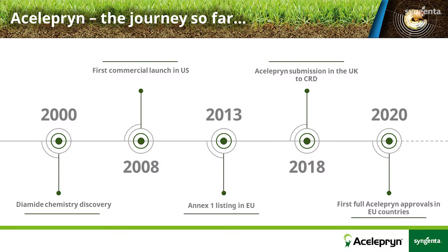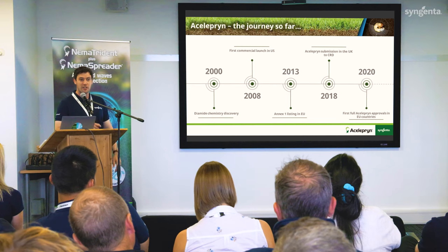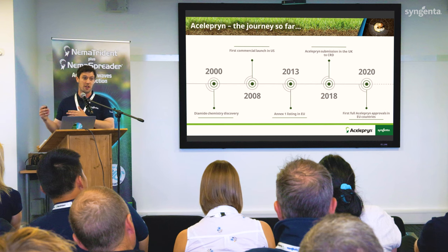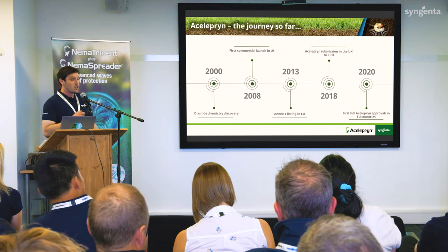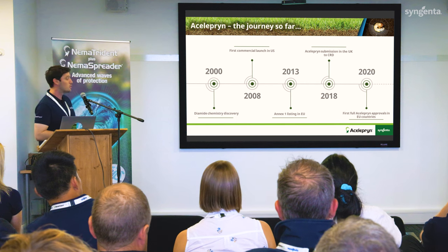In 2013, chlorantraniliprole, the active ingredient in aceleprin, was Annex 1 listed in the EU — basically meaning we could start making products with the active ingredient and sell them in the EU. In 2018, five years ago, we submitted a big dossier full of data to the UK regulatory authority, which is CRD. In 2020, Syngenta had the first full aceleprin approvals in other countries, such as France. Whereas in the UK, we are here today in 2023 talking about a full approval.